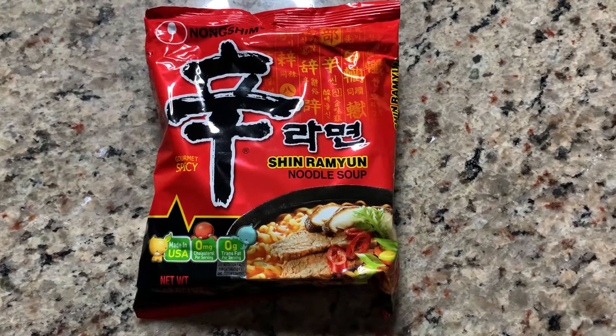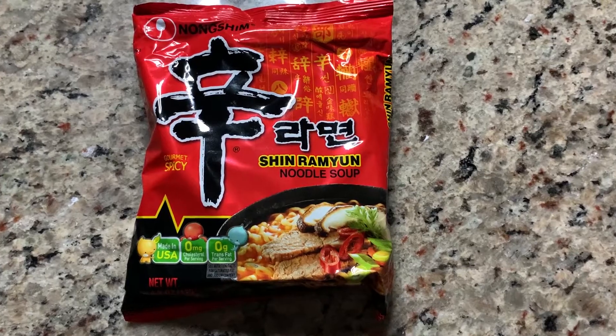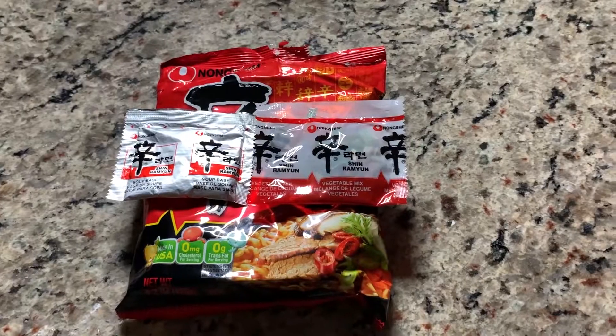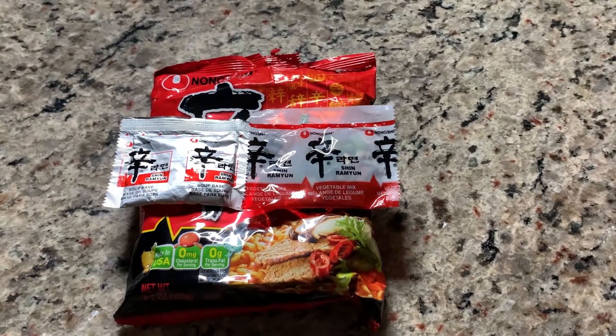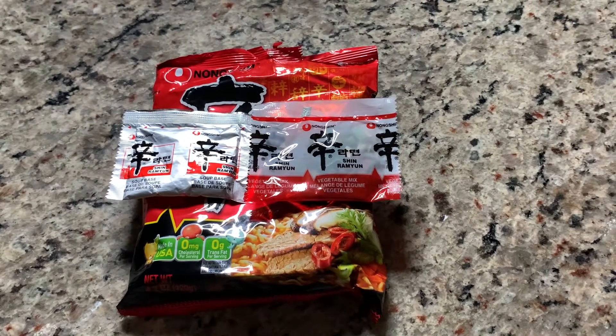First candidate right here, the Shin Ramen noodle with the sexy red packaging — the gourmet spicy flavor. Inside of the packaging, we have the spicy flavor soup base with the vegetable mix. Are you guys ready for this flavor? Alright, let's cook it.